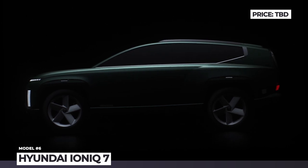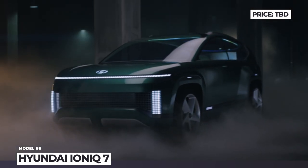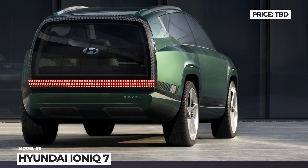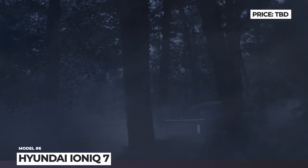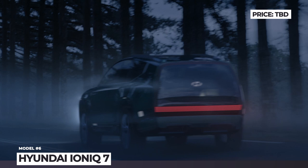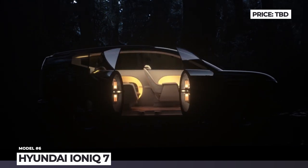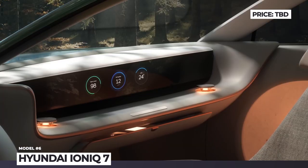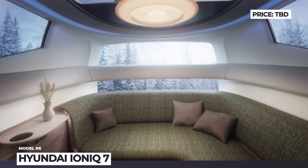Hyundai IONIQ 7. Just like the 45 concept that previewed the IONIQ 5 crossover, the IONIQ 7 concept gives us a glimpse into the future 2024 IONIQ 7. The Korean brand promises the production version will carry many of its design cues — namely, pixel LED lighting, the new Hyundai badge, and the overall shape of the SUV. A massive light bar built into a flat tailgate is also expected. What you should not expect in the production version includes the concept's L-shaped third row of seats, pillarless coach doors, panoramic OLED roof display, or camera-reliant exterior mirrors. Powertrain numbers remain undetailed, but the production version targets 300 miles of range and recharging at 350kW.